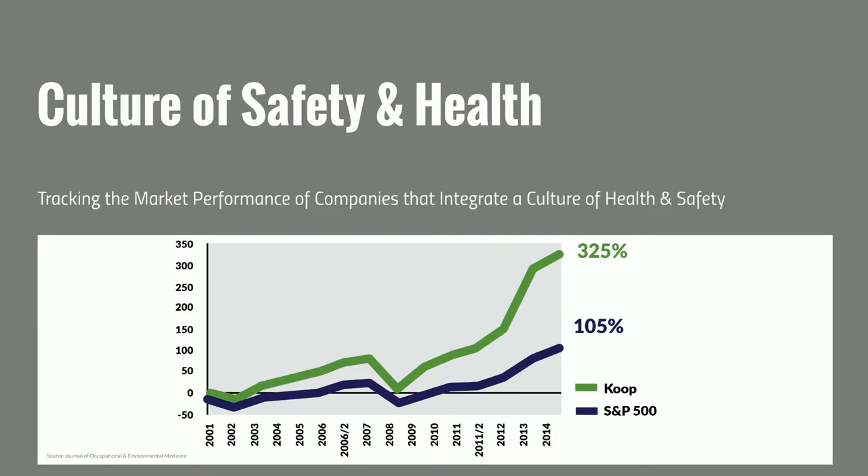A study published in the Occupational Environmental Health Journal looked at the S&P 500 over a 13 to 14 year period and compared market performance. They compared the S&P 500 to a group of over 50 companies with very strong safety and health cultures — part of which included having a strong ergonomics program. Over that period, those companies outperformed the S&P 500 by over three times.